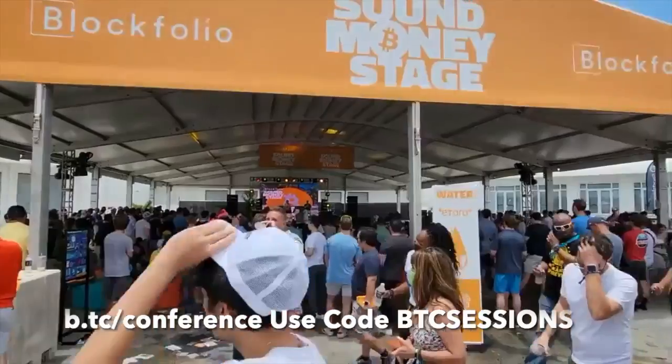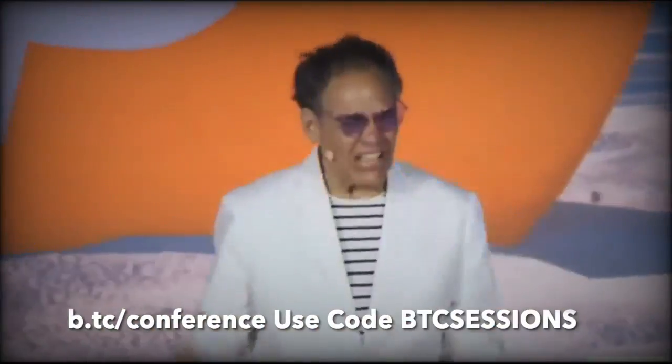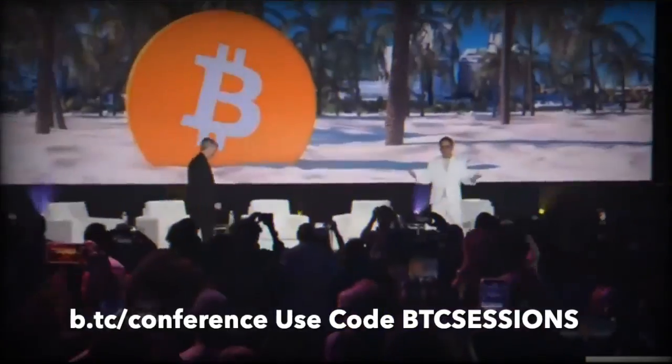I'm Ben with BTC Sessions and this is your lightning session brought to you by the Bitcoin 2022 conference in Miami Beach, Florida, April 6th through 9th. You can grab your tickets now at b.tc slash conference and use code BTC Sessions for 10% off.